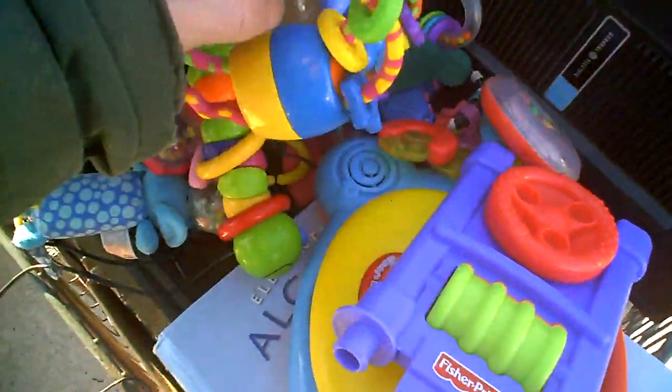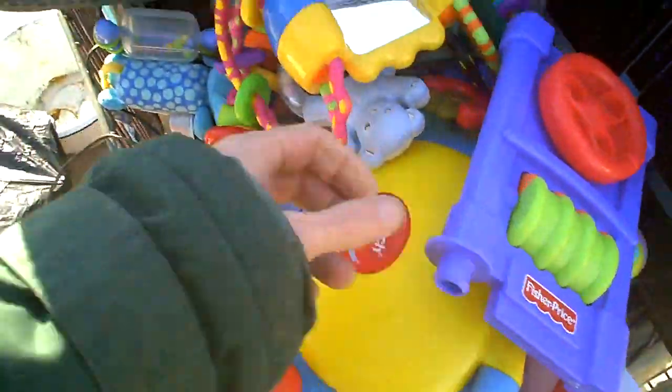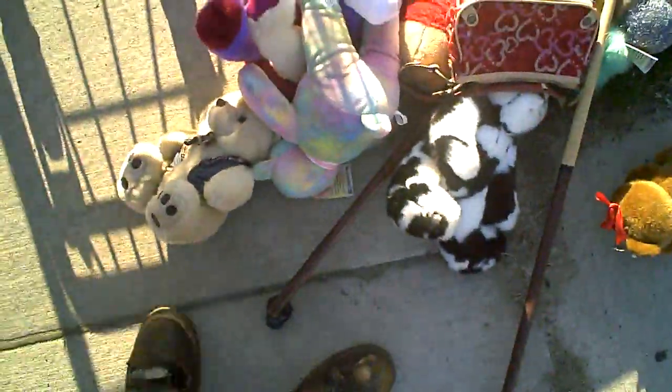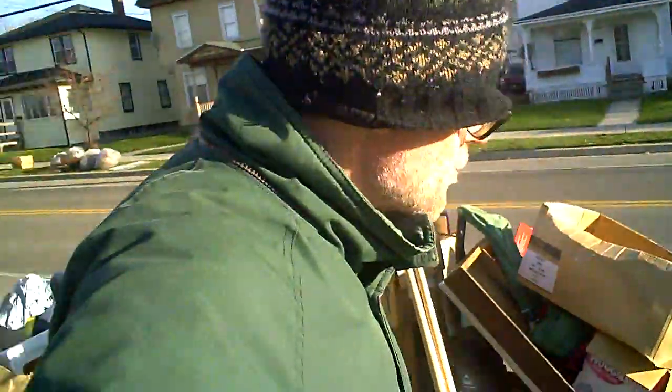I have a series of kids' toys — Fisher Price, baby toys, rattles, etc. Still good, a whole bunch. They still can be used. And then some plush toys — bears. These are all bears. Lots of bears. Too many. Cool sticks — they're plastic and wood. Let's continue to hunt.